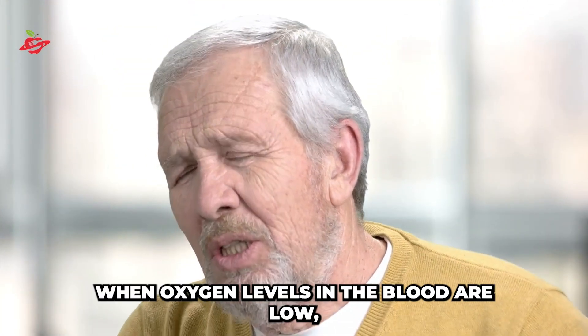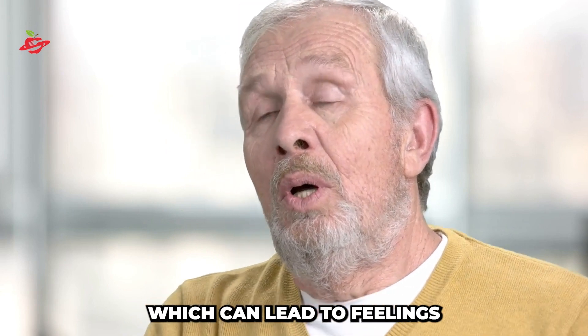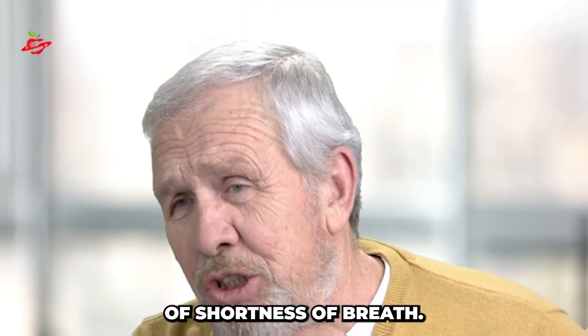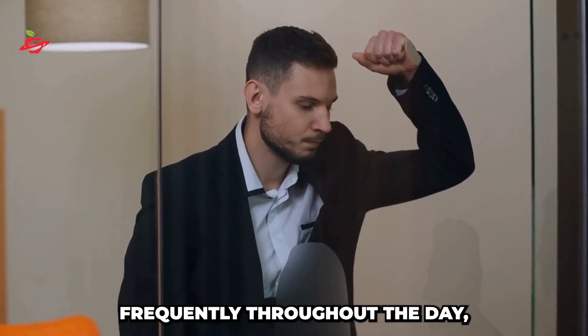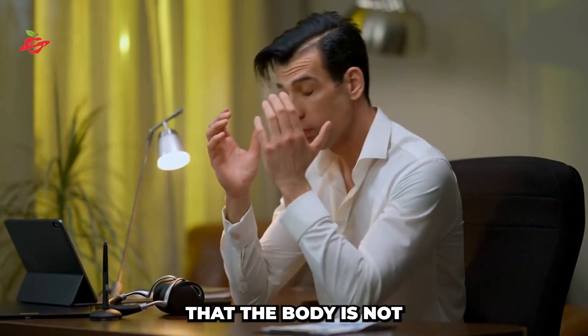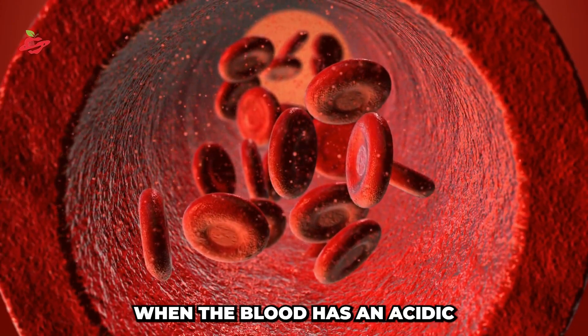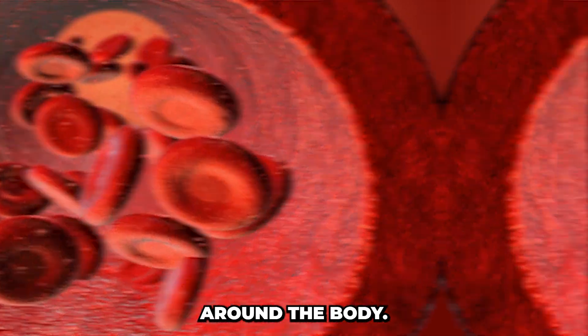Air hunger. When oxygen levels in the blood are low, the body craves more air, which can lead to feelings of shortness of breath. This is often accompanied by sighing frequently throughout the day and is known as air hunger. The body feels like it is suffocating, and it is a sign that the body is not getting enough oxygen. This is common when the blood has an acidic pH, which stops oxygen from moving freely around the body.